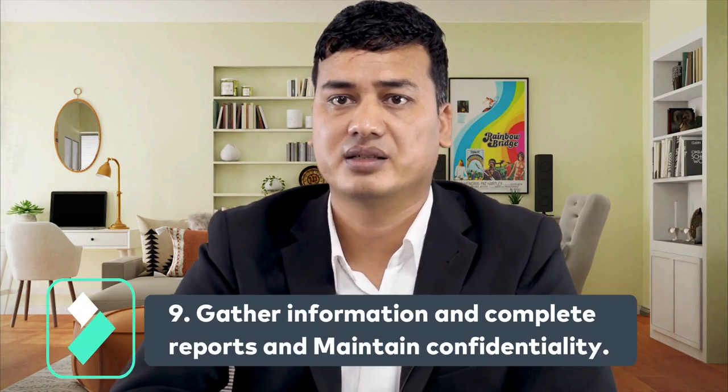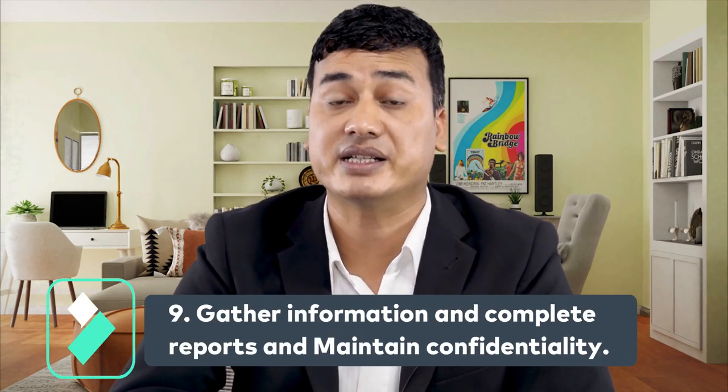Number nine: gather information, complete reports, and maintain confidentiality. You can gather information by coordinating with security personnel and employees. Once you find unlawful behavior, you must write a report. Making the report is not enough — keeping it confidential is critical. So you must maintain the confidentiality of the report.